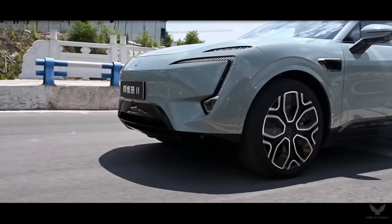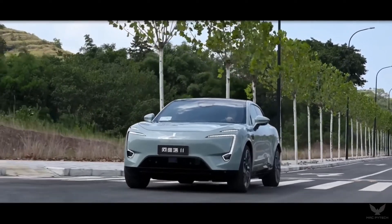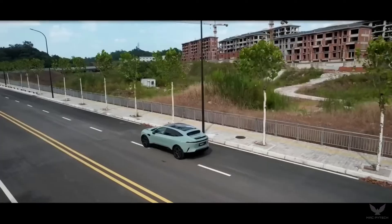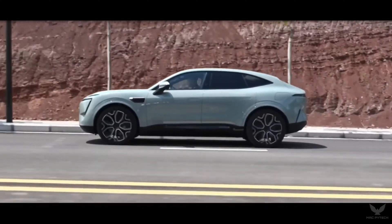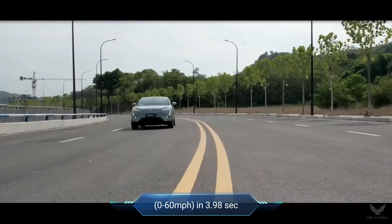The power comes from a dual motor setup designed by Huawei called DriveOne. This four-wheel drive system is made up of a 195 kilowatt front motor and a 230 kilowatt motor at the rear, with a combined torque of 650 newton meters. That allows the car to accelerate from 0 to 100 kilometers per hour in 3.98 seconds.